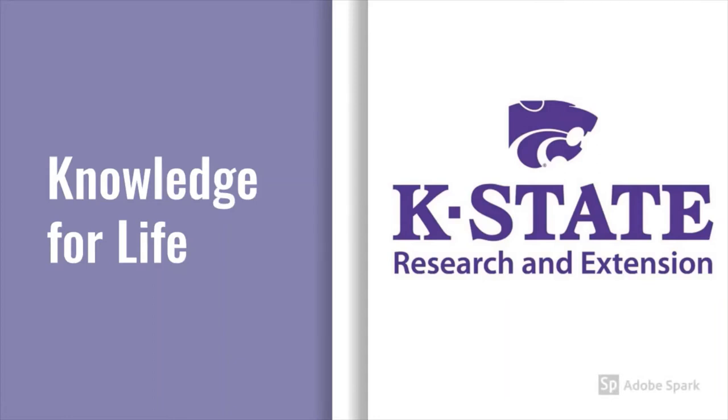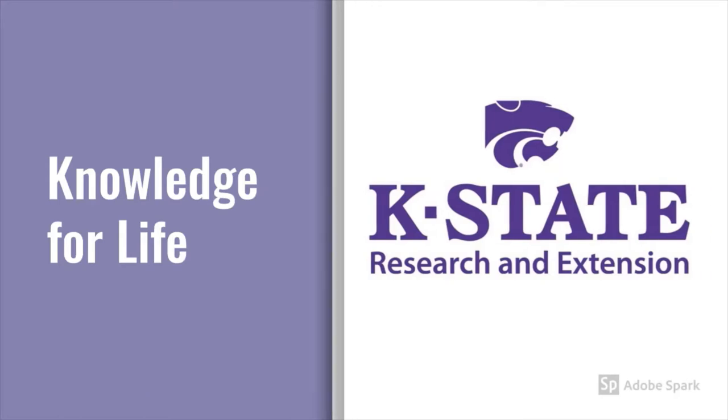K-State Research and Extension is a statewide network of educators sharing research-based information on issues important to Kansas. For more than 100 years, K-State Research and Extension has been improving the quality of life for Kansans.